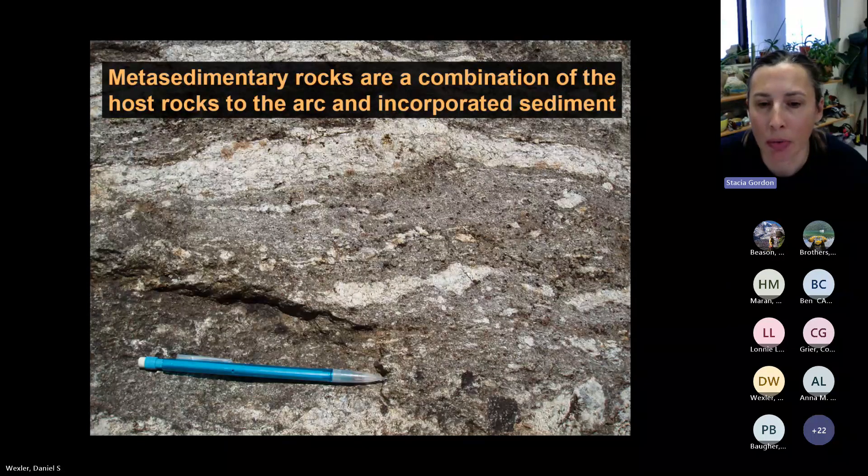Here's an example of one of the metamorphic rocks. Most of these started life as sediments that were pushed deep into the earth and exposed to high pressures and temperatures that cooked them into metamorphic rocks. The darker minerals are biotite, and the darker dotted features throughout the photograph are garnet. These metamorphic rocks were the host rocks to the arc magmatism — meaning they were the rocks that the magmas intruded into. Some of them were also sediment that were incorporated into the arc during active magmatism.